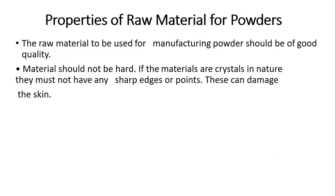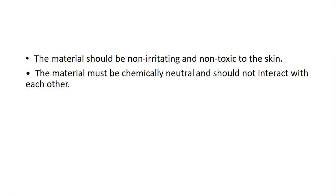There are some ideal requirements for these powders. The raw materials used should be of high quality. If the materials are crystalline in nature, they must not have any sharp edges or points that could cause skin damage. The material should also be non-irritating, non-toxic, chemically neutral, and should not interact with each other.